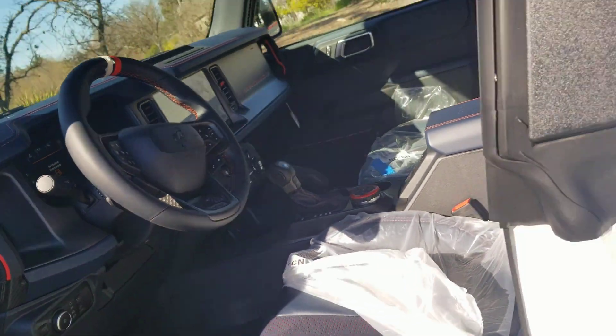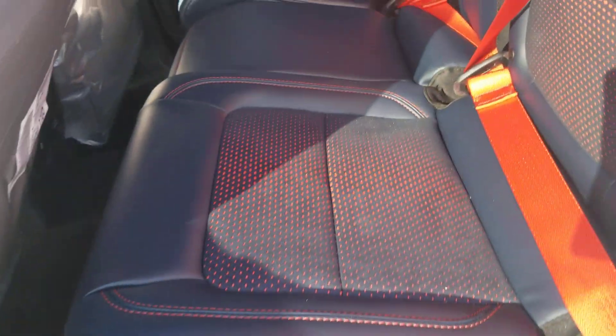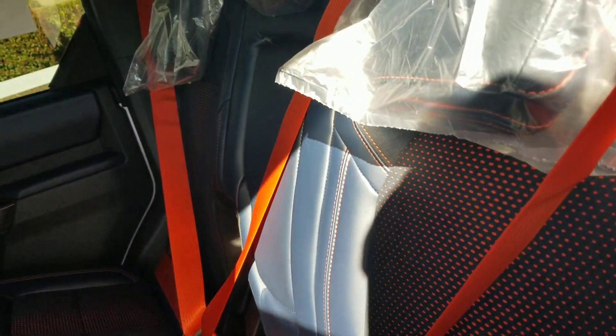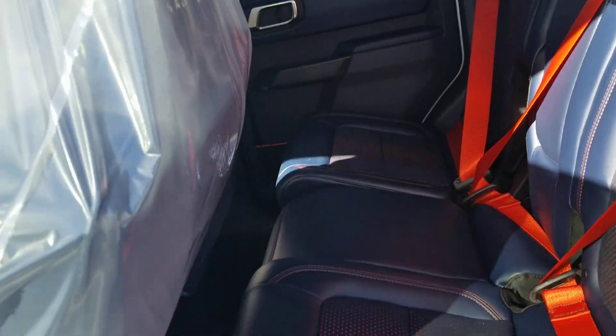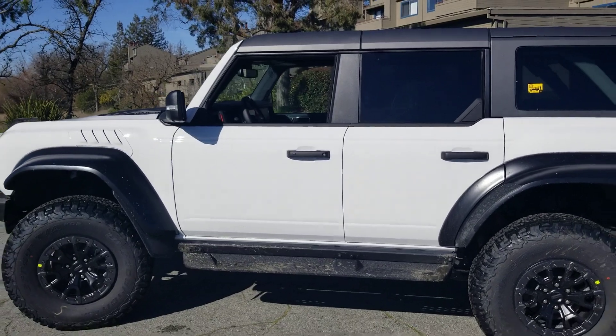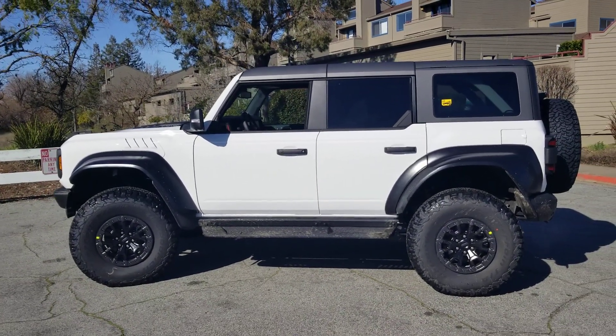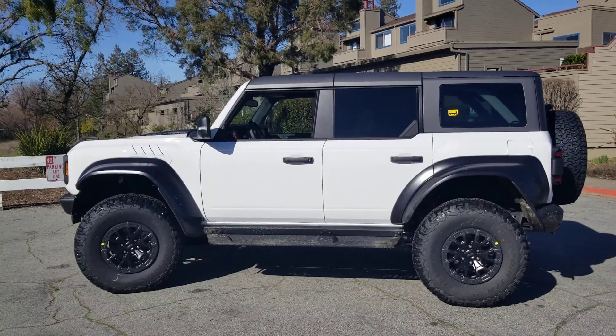Again, if there's something specific that you'd like to see, don't hesitate to reach out to me — I'd be more than happy to come out and take a picture or a video of anything specific that you'd like to see on this bad boy. A simple $500 deposit, Taylor, and we can take this off the market and work out getting it to you or you coming to get it. I look forward to hearing from you. Have an awesome day.